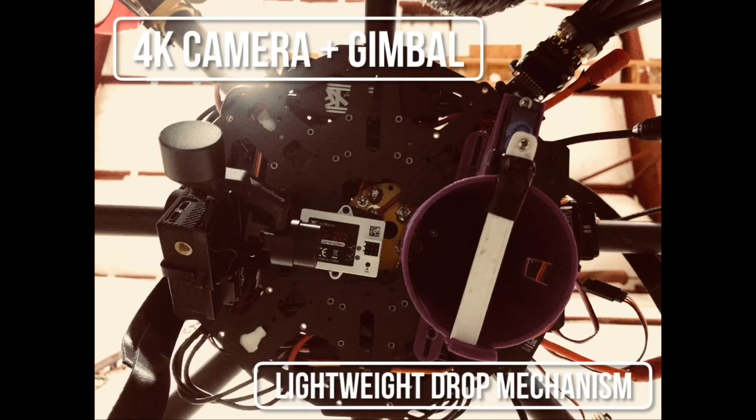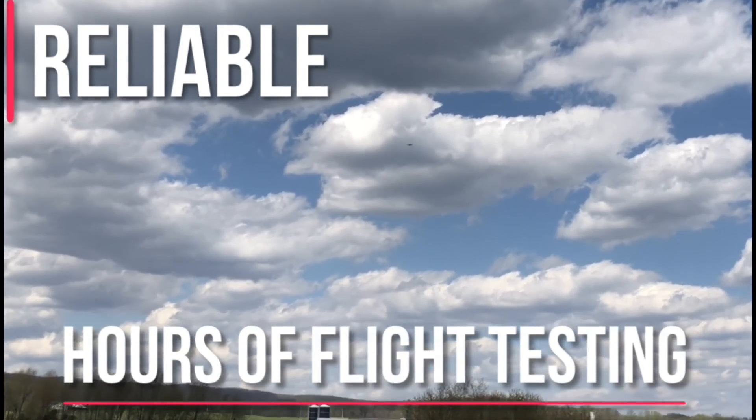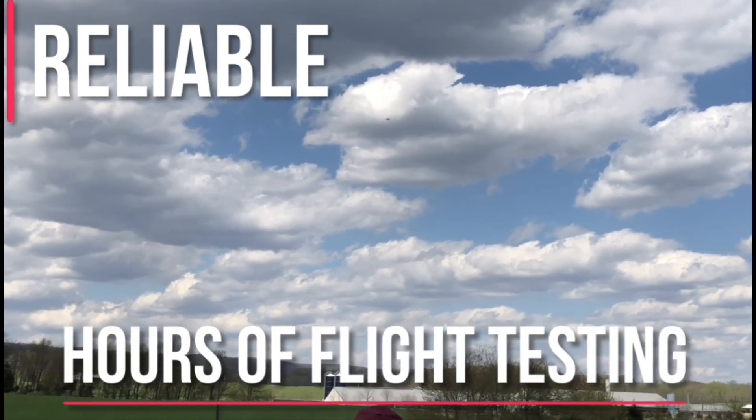Trochiladay's payload bay is composed of a payload delivery mechanism and an onboard imaging system. The delivery mechanism is 3D printed and uses a servo to release the payload when commanded. The onboard camera is a Hawkeye Firefly 8S 4K action camera stabilized by a 2-axis gimbal, which also directs the camera's field of view when trying to detect the off-axis target. Through multiple hours of flight testing, all systems upon Trochiladay have been verified to reliably perform their respective tasks.